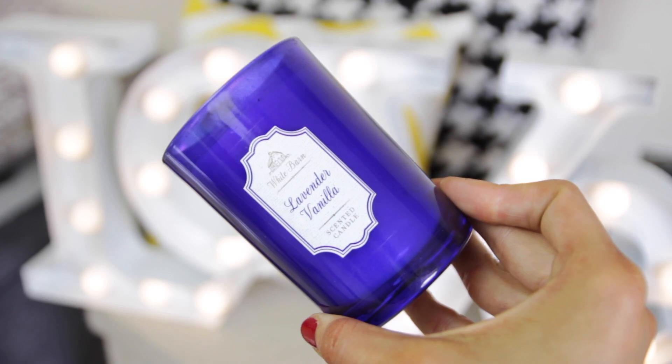Moving on to a candle — who doesn't love candles? This is by Bath and Body Works, my fave, and it's the lavender vanilla scented candle. I cannot tell you how amazing this smells. My sister got it for me when she went to LA. I usually get the big three-wick one, but she picked me up these little single-wick ones — she got me three of them. The smell is absolutely insane. It lasts for ages and I'm burning it constantly.